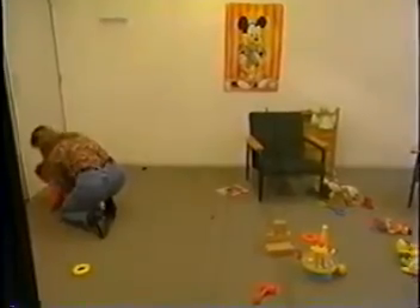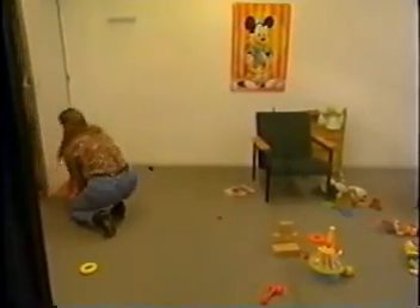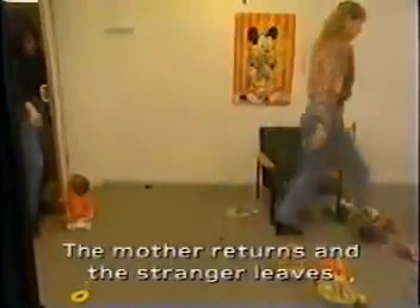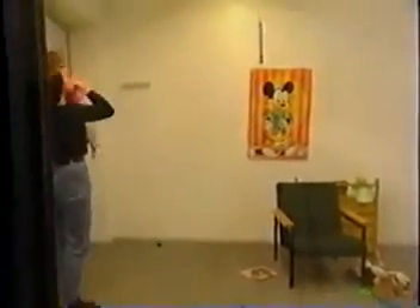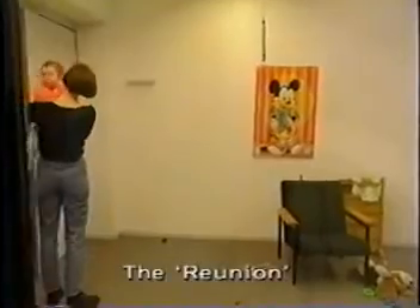The stranger tries to comfort Lisa, but in vain. Lisbeth comes back into the room, and the camera records how Lisa reacts.